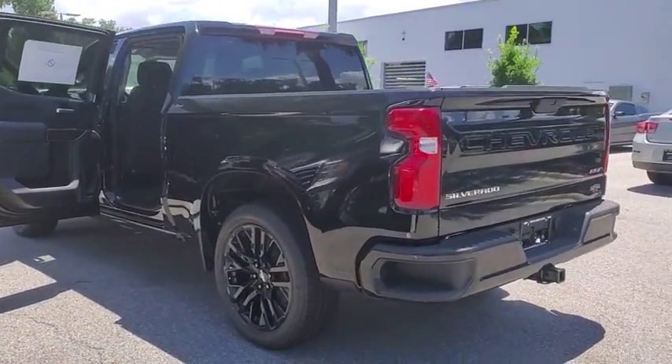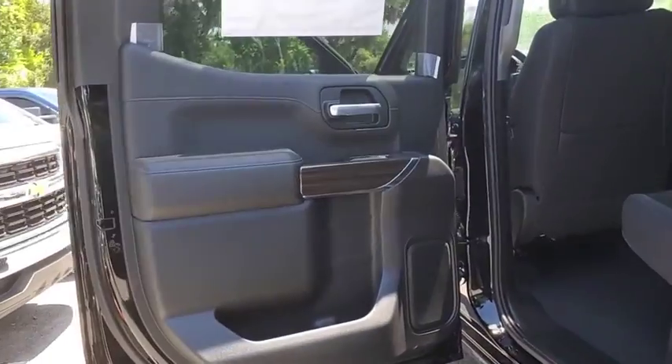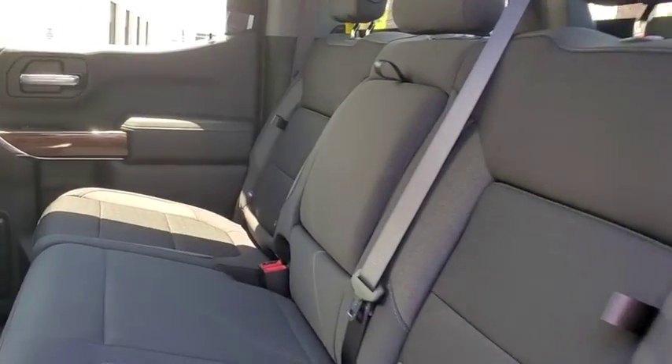Here are some of this vehicle's great options: backup camera, remote engine start, keyless entry, leather-wrapped steering wheel, adjustable steering wheel, driver lumbar, power steering, cruise control, ABS four-wheel, four-wheel disc brakes, front floor mats.